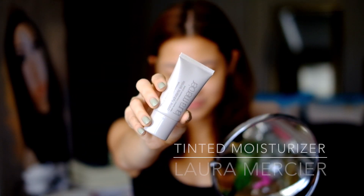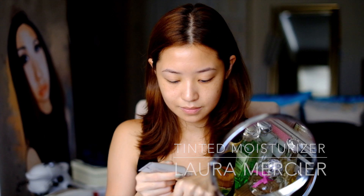Next up is my Laura Mercier tinted moisturizer, which I also love so much. I just put it all over my face and rub it in.